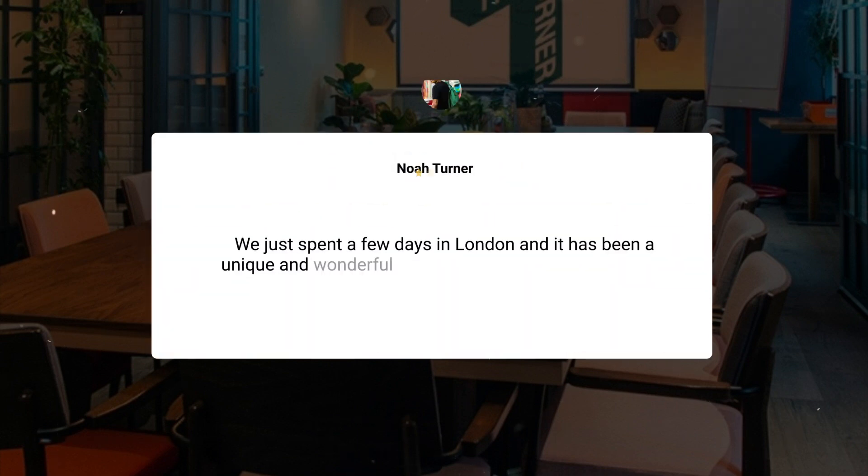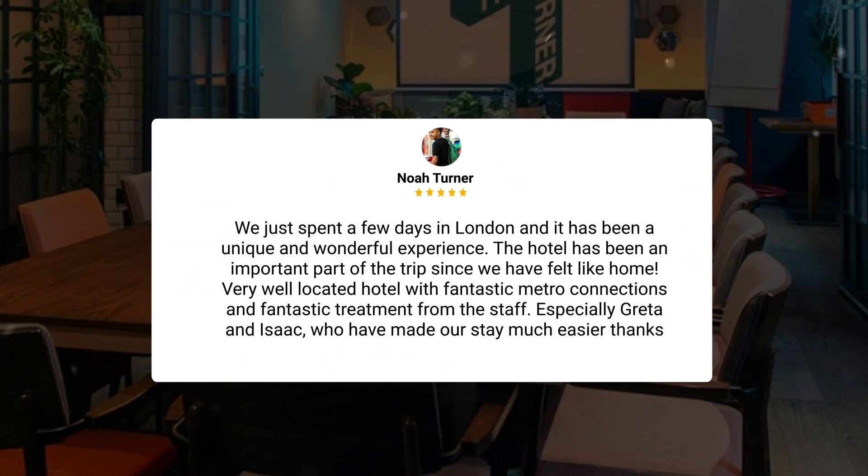We just spent a few days in London, and it has been a unique and wonderful experience. The hotel has been an important part of the trip since we have felt like home — a very well-located hotel with fantastic metro connections and fantastic treatment from the staff, especially Greta and Isaac, who have made our stay much easier thanks to their Spanish.